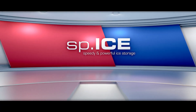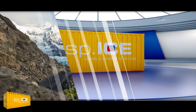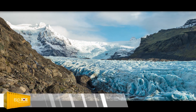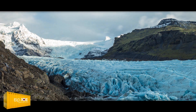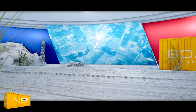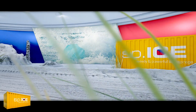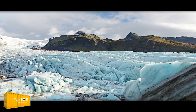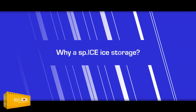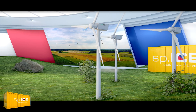The SPICE: speedy and powerful ice energy storage. When water freezes to ice, an 80-fold increase in the amount of energy that can be stored occurs. This phenomenon and the re-availability of the energy on melting has been used by us to design the SPICE storage bank. What does the storage capacity of ice have to do with the energy requirements of your company? This is what we are going to demonstrate in the following video.